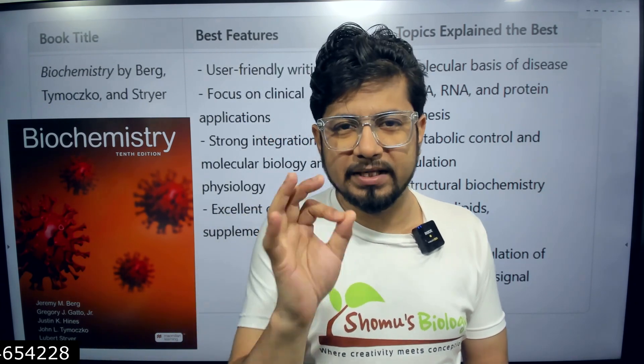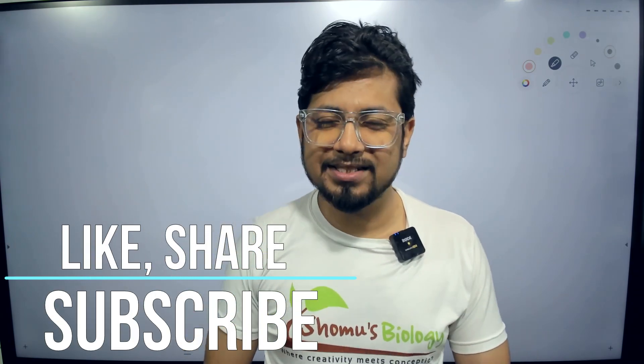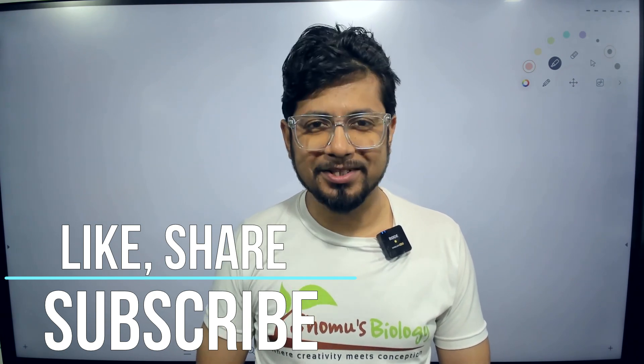I've clearly stated the difference between all three books and which topics are well covered in each. The USP of each book has been explained — now it's your choice depending on your requirement. These are all my personal preferences. If you want to check, the links are in the description. If you liked this video, please hit the like button, share with your friends, and subscribe to get more videos like this in the future. Thank you, bye.